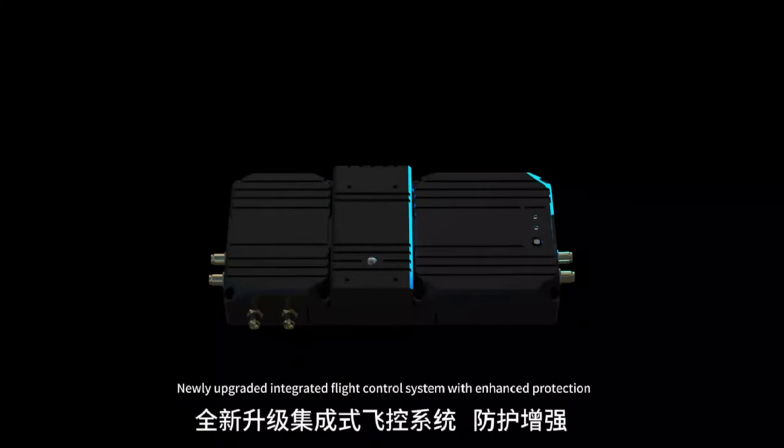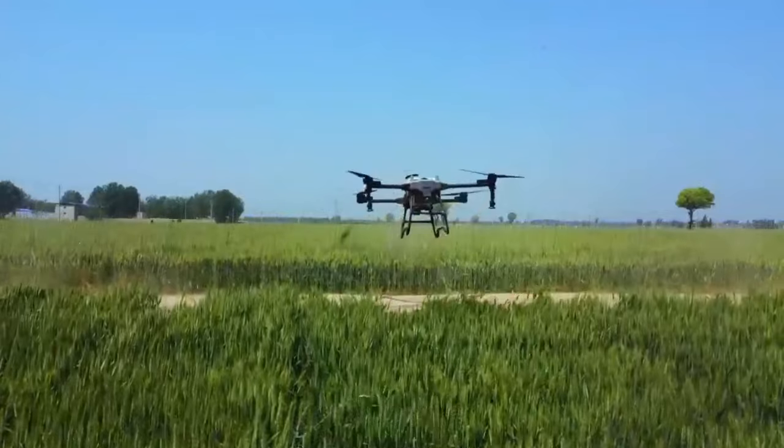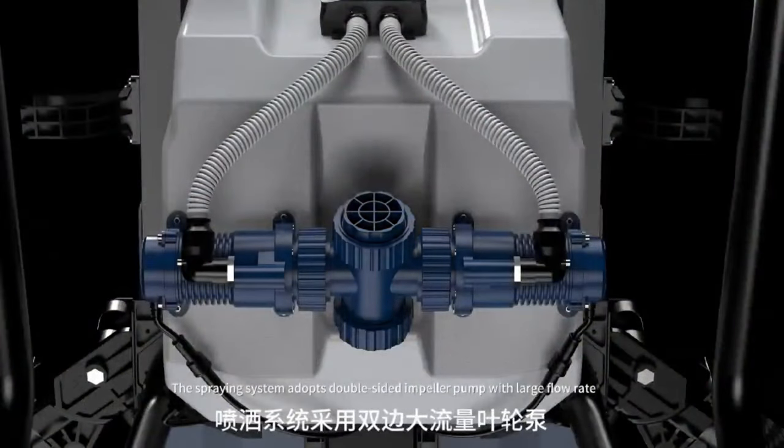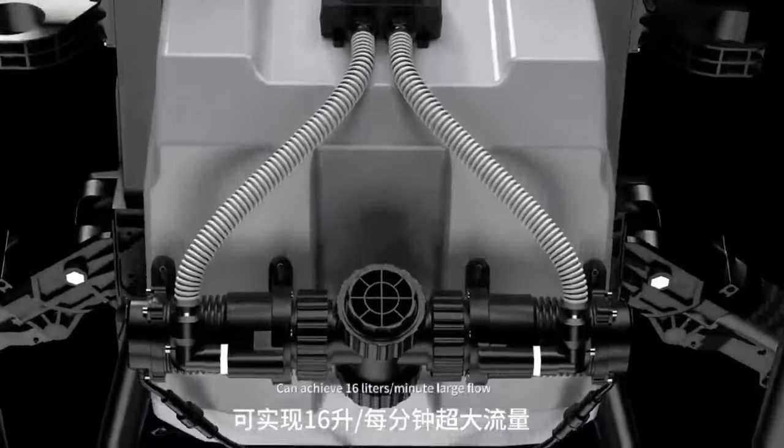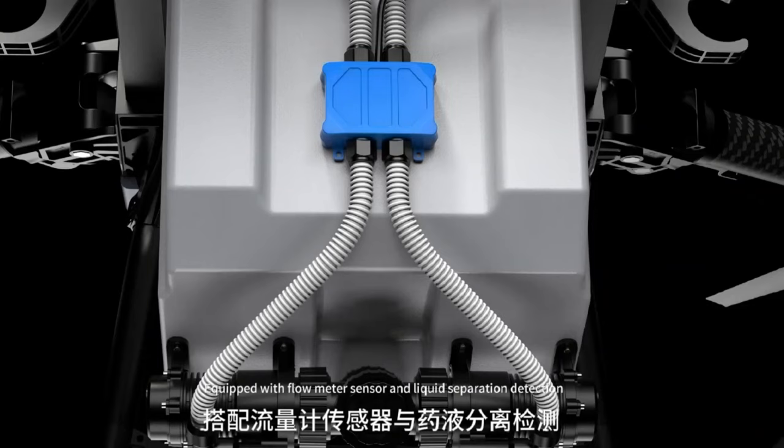The newly improved integrated flight control system with enhanced protection ensures more stable flight. The spraying system adopts a double-sided impeller pump with a large flow rate, capable of achieving 16 liters per minute. It is equipped with a flow meter sensor and liquid separation detection for more stable performance and more precise accuracy.